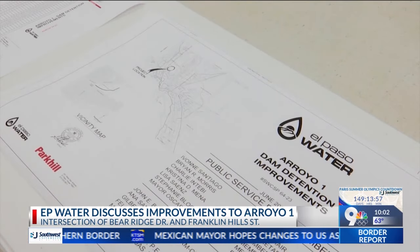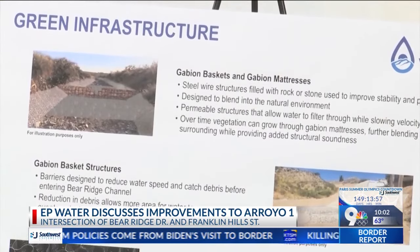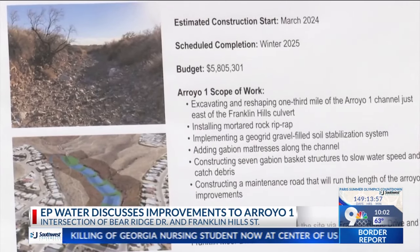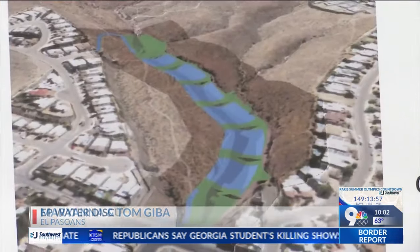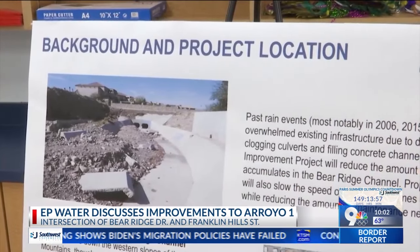The area of the arroyo is known for having trails where people can run, walk, and bike, and will stay open during construction, although EP Water says safety is key and community members are agreeing that this project has solid planning. One resident said: 'It doesn't seem to rain that much, but when I looked at that picture I was like, I can understand why you would do that because it's going downhill.'